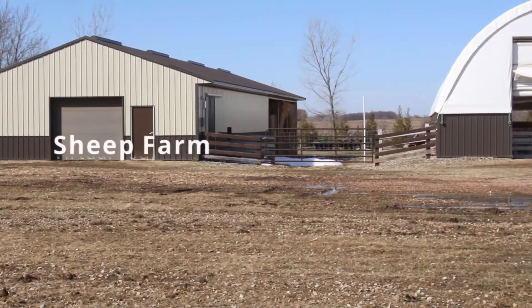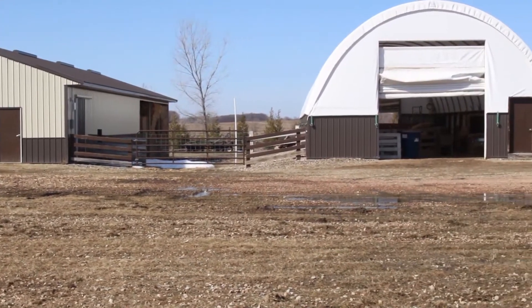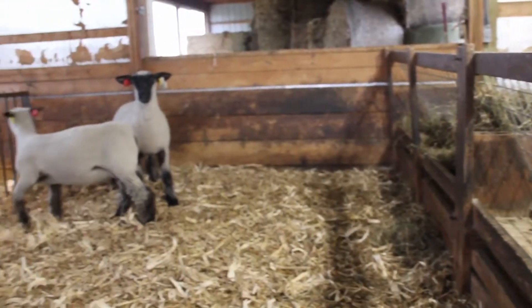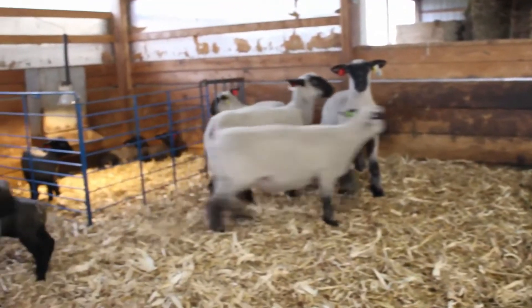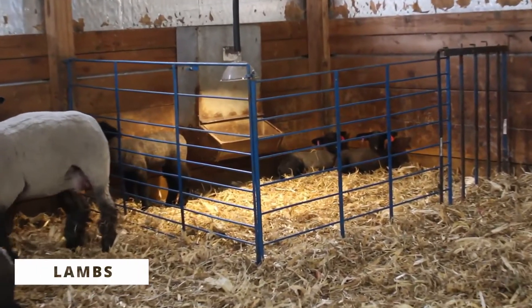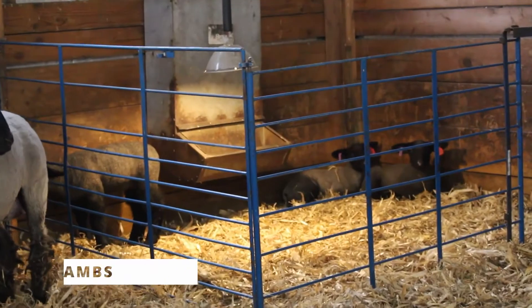Hello everyone and welcome to my sheep farm. On my farm we raise crossbred market lambs that we show in organizations such as 4-H and FFA. Once we are done showing the lambs we send them to market and receive their meat to eat. Now let's talk about how we care for our lambs each day.